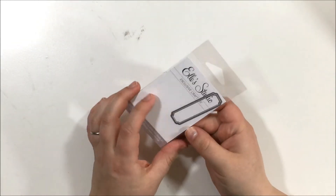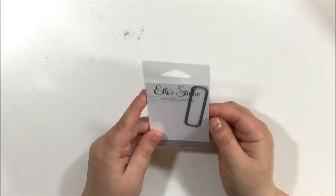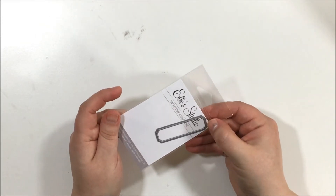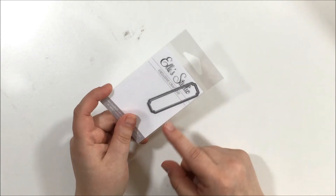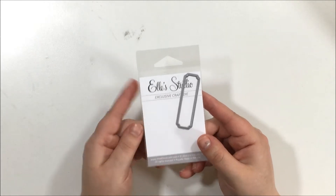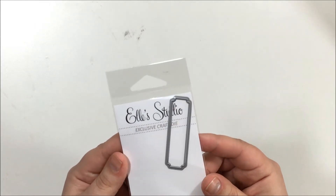I got a little label die. I thought it would be cute to make my own labels with it. I do have a ticket punch that's similar but not the same size, so I thought this would be a nice addition for making my own labels.